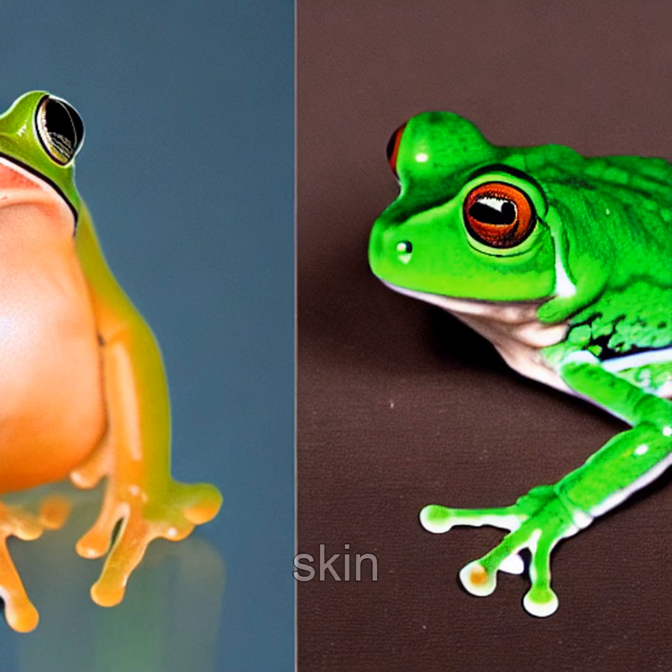Its translucent skin isn't just for show — it's a living x-ray, revealing its beating heart, pulsing liver, and swirling intestines beneath its emerald green body.